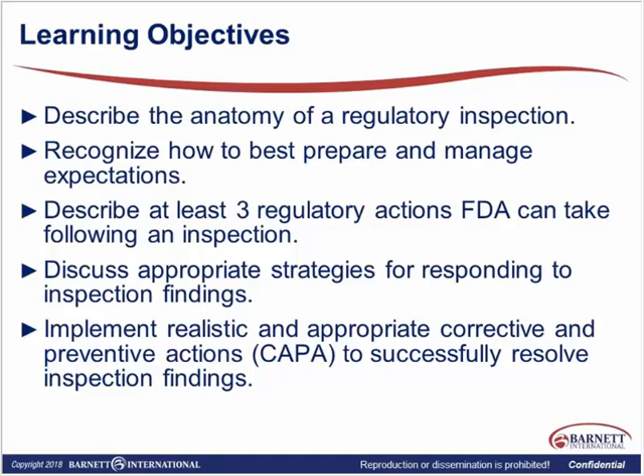It's not the most common occurrence to have another country's regulatory body come in to inspect you, but just be aware that that could possibly happen depending on the type of trial you're working on. We can also apply these principles not only to regulatory inspections — I'm going to focus mostly on FDA inspections — but a lot of the things we're talking about would also apply to audits from a sponsor or your own internal audits. We're going to recognize how to best prepare and manage your expectations, describe at least three regulatory actions the FDA can take following an inspection, and discuss appropriate strategies for responding to findings and implementing realistic corrective and preventive actions to successfully resolve inspection findings.